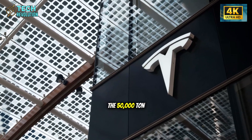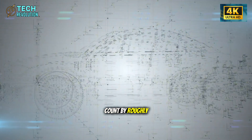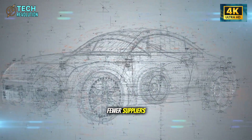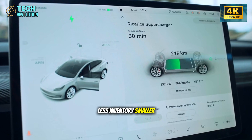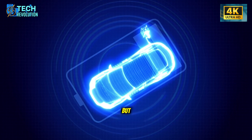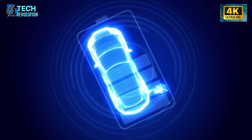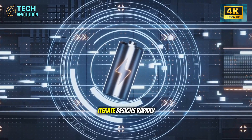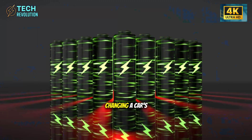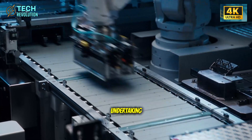Tesla's approach with the 50,000-ton Gigapress reduces that part count by roughly 90%. Fewer parts mean fewer suppliers, less inventory, smaller warehouses, and dramatically simplified logistics. But the real revolution isn't about saving money on parts. It's about what becomes possible when you can iterate designs rapidly. In traditional manufacturing, changing a car's body design is a multi-year, multi-billion dollar undertaking.